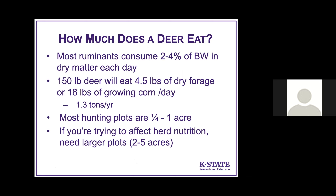How much does a deer eat, and how big a plot should you plant? Deer eat between 2% and 4% of their body weight in dry matter each day, so a 150-pound deer eats about 4.5 pounds of dry forage or 18 pounds of growing corn daily — a little less than a ton and a half per year. Most hunting plots are around a quarter to an acre because we want animals foraging close enough to harvest them. That small plot won't provide anywhere near enough forage to feed deer throughout the year. To affect herd nutrition, you need larger plots of 2 to 5 acres, with cool-season and warm-season plots managed separately.